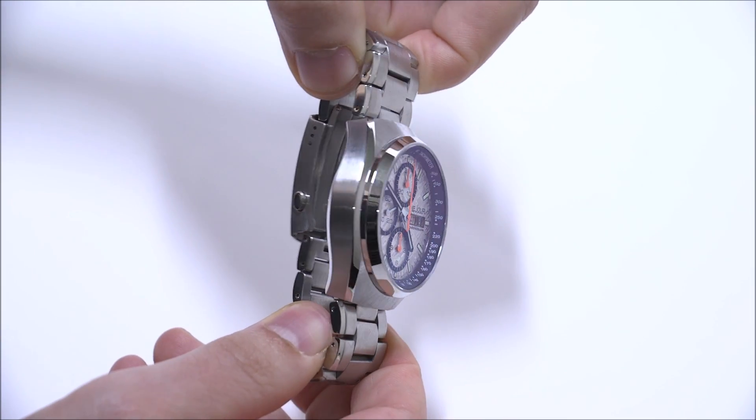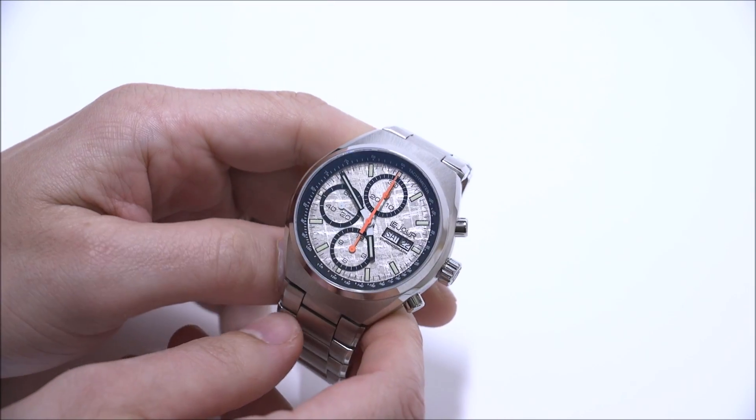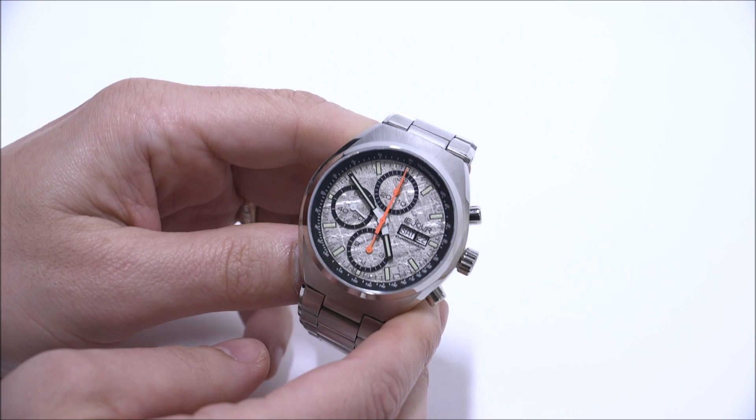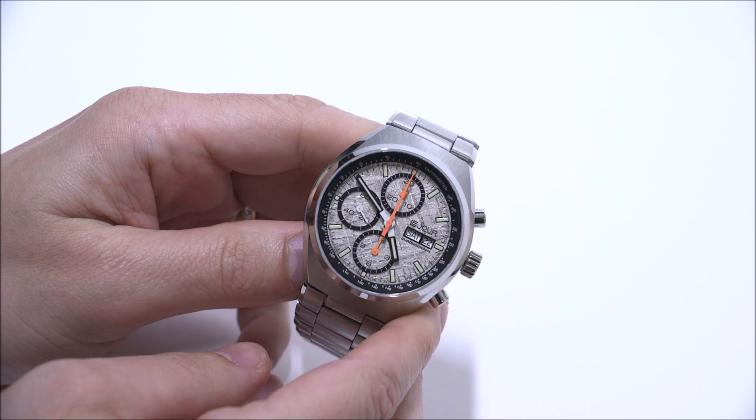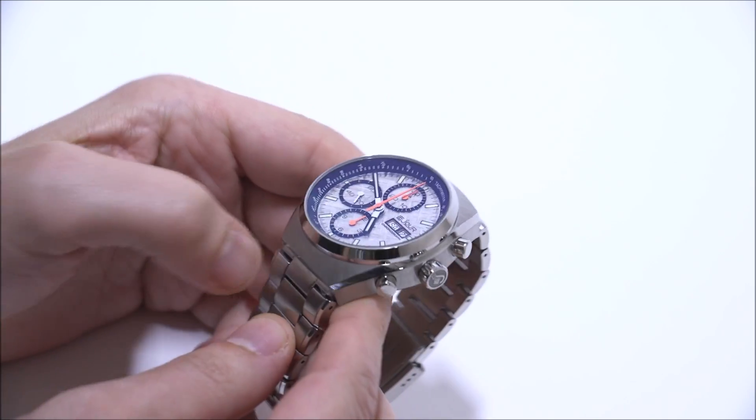It's very nicely made. It's not an inexpensive watch but it's not a super expensive watch — it's definitely cheaper than a similar Omega. It's more expensive than a lot of independent watches, but it's very nicely made.